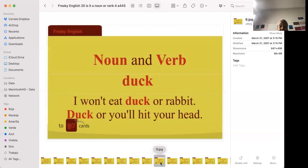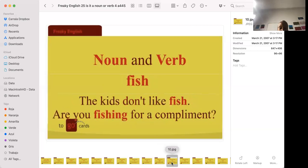'I won't eat duck or rabbit.' 'Duck or you'll hit your head.' As nouns these are animals — a duck goes 'quack quack' and has little ducklings behind the mother duck. To duck your head is to bow down when walking through something that isn't tall, so you can pass through.